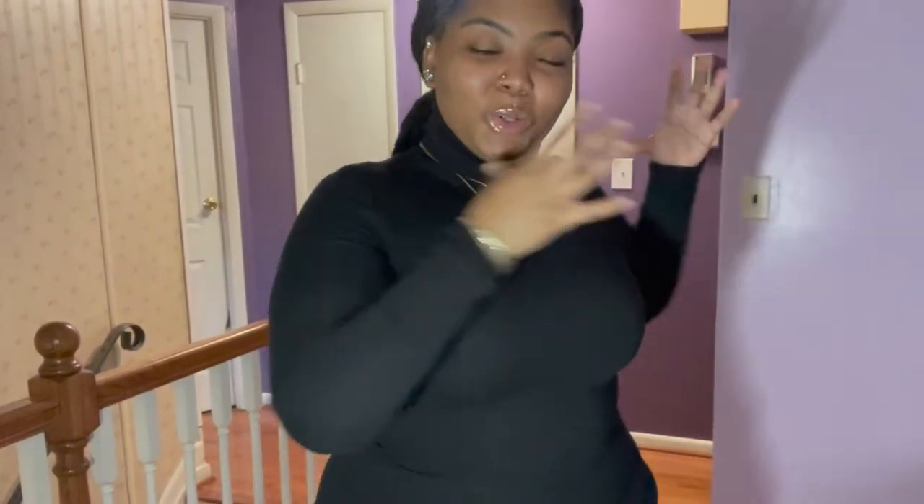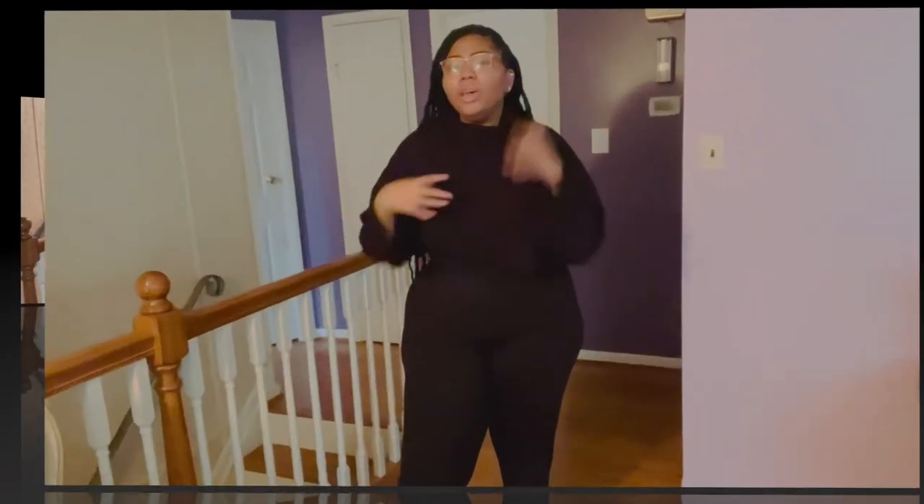Hey guys, welcome and welcome back to my channel! This whole week we'll be doing 'what I wore to work.' Ignore the shadow because I'm trying to figure out lighting in my house — my lighting in my room is good, but the lighting in the other rooms I have not figured out yet. So just imagine the shadow is not there.